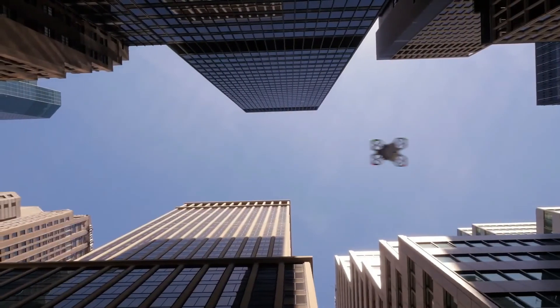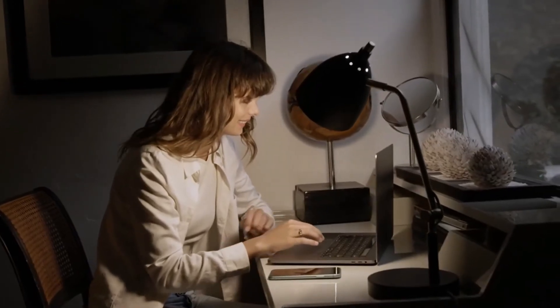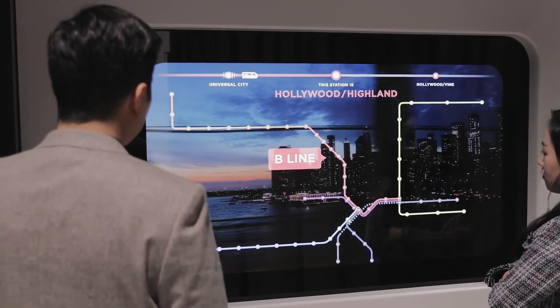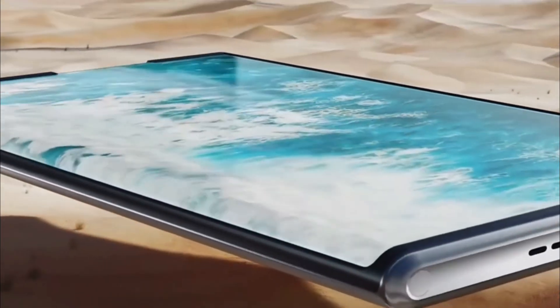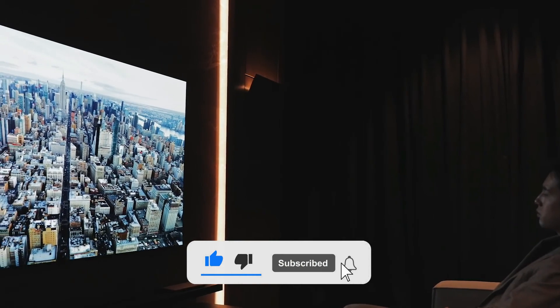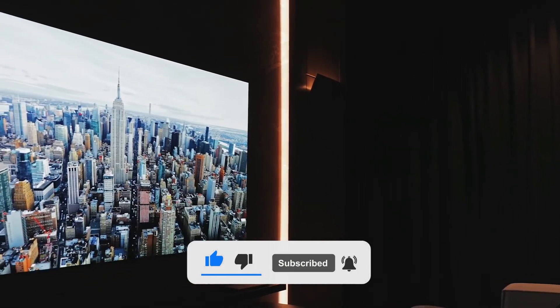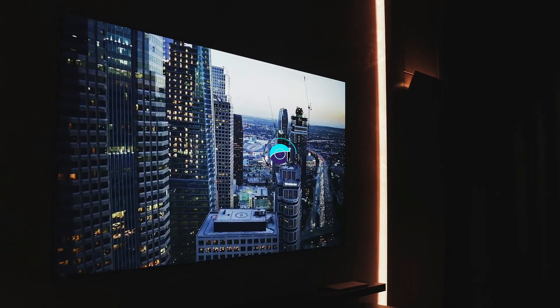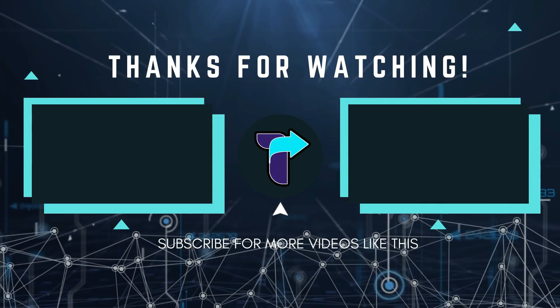That's it folks for today's video. We hope you enjoyed watching it. What do you think about these gadgets? Would you buy any of them? Let us know in the comments below. Also, make sure to drop a like on this video, subscribe to Tech Insight, and click on the notification bell below to be notified whenever we upload new videos. Thank you for watching and see you next time!